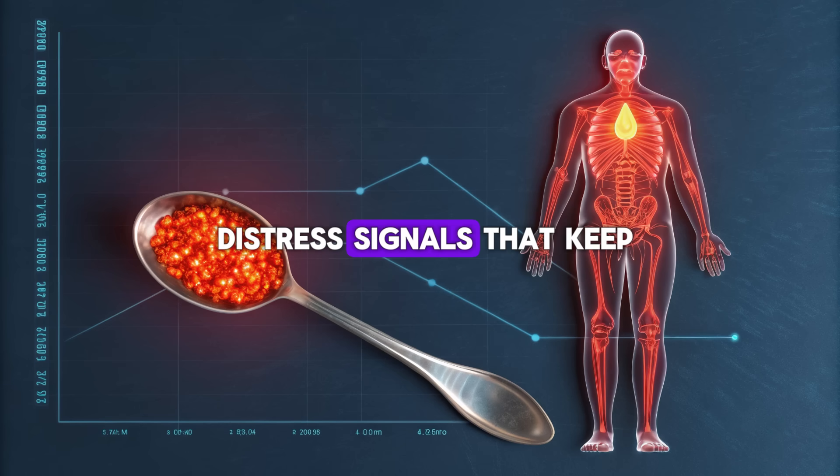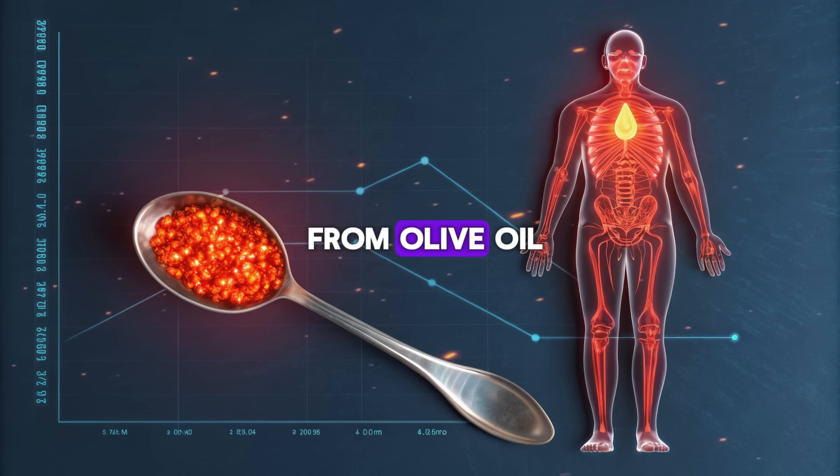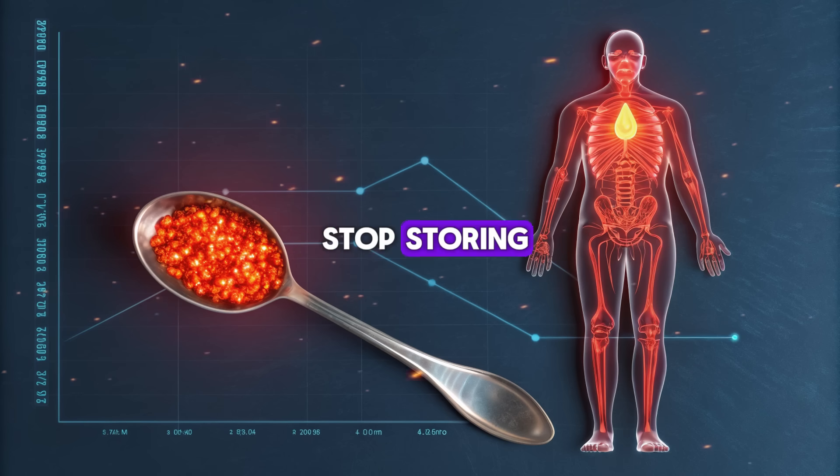Visceral fat sends out hormonal distress signals that keep you trapped in a loop: hungrier, more tired, more inflamed. But when you introduce these powerful plant compounds from olive oil, you're sending a new signal — a message that says: stop storing, start burning.